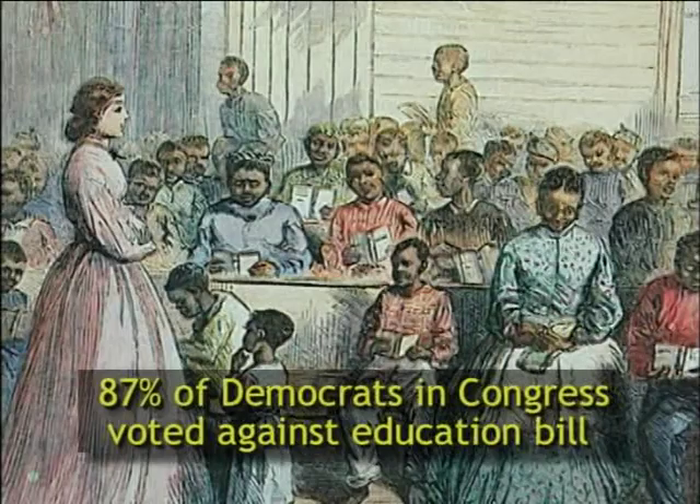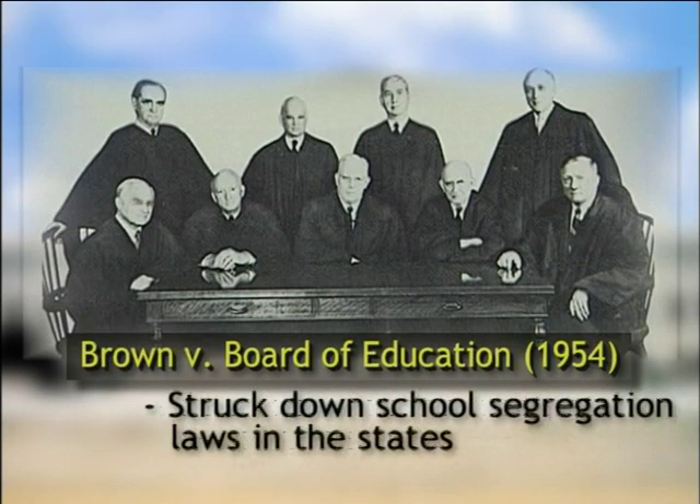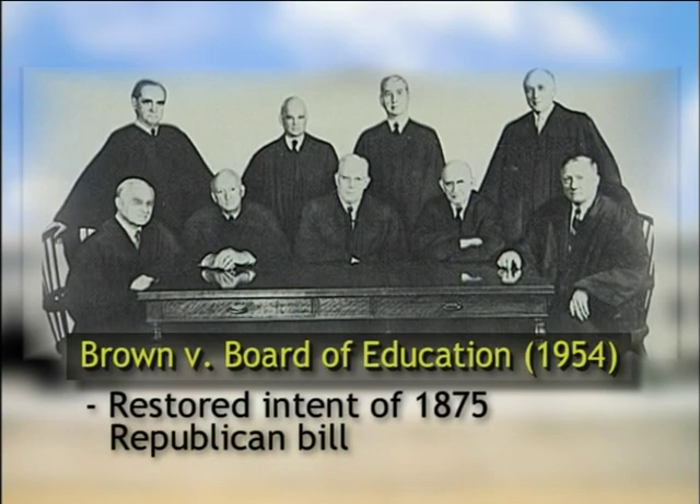Segregated, inferior, and dilapidated schools for blacks became the norm in the Southern states under Democratic control. In 1954, the Supreme Court in Brown v. Board of Education finally struck down state segregation laws in education, thus reinstating what Republicans had done nearly 75 years earlier in the 1875 Civil Rights Bill.